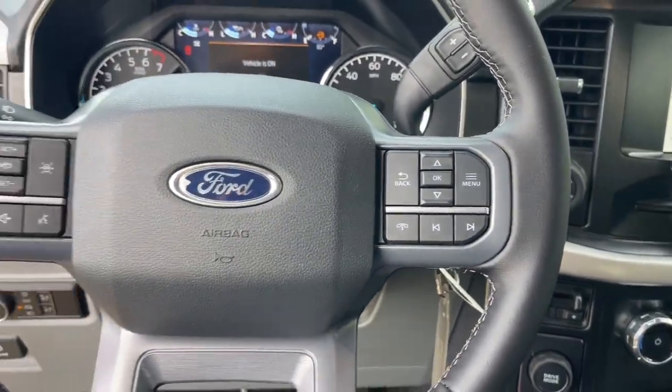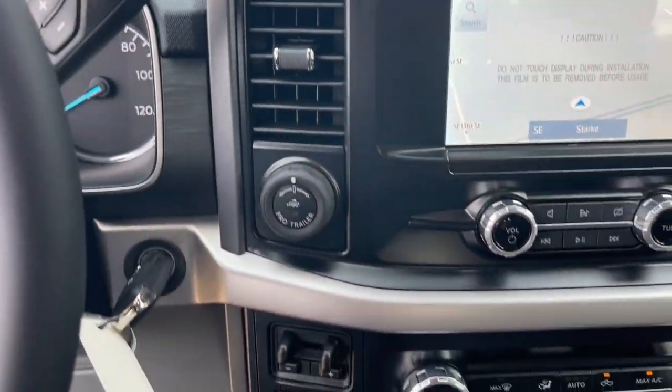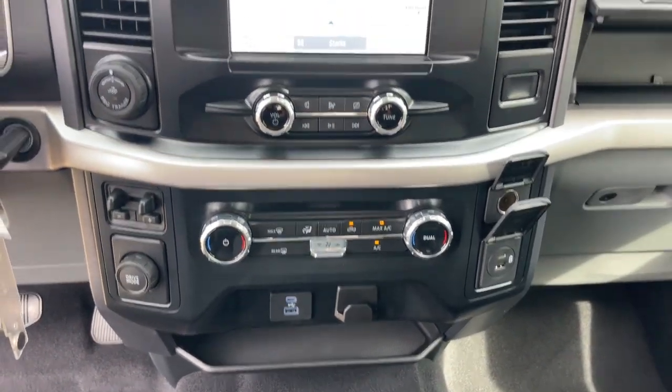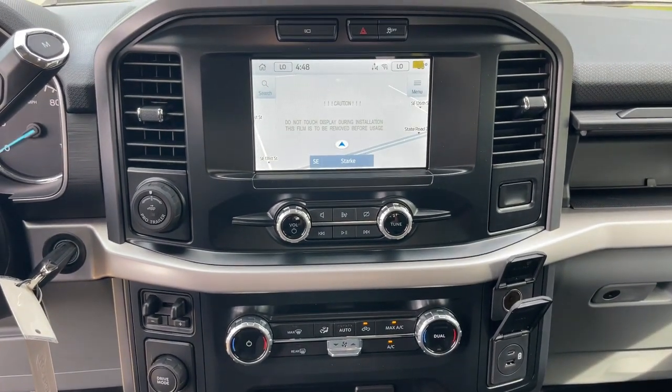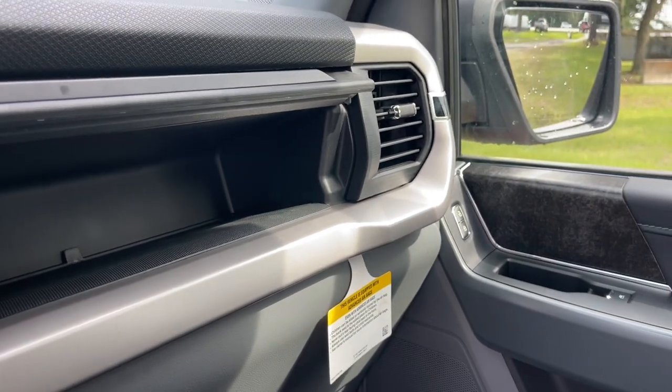Keyless entry, satellite radio, backup camera, heated mirrors, aluminum wheels, electronic stability control, trailer hitch, power driver seat, steering wheel audio controls, dual zone AC.